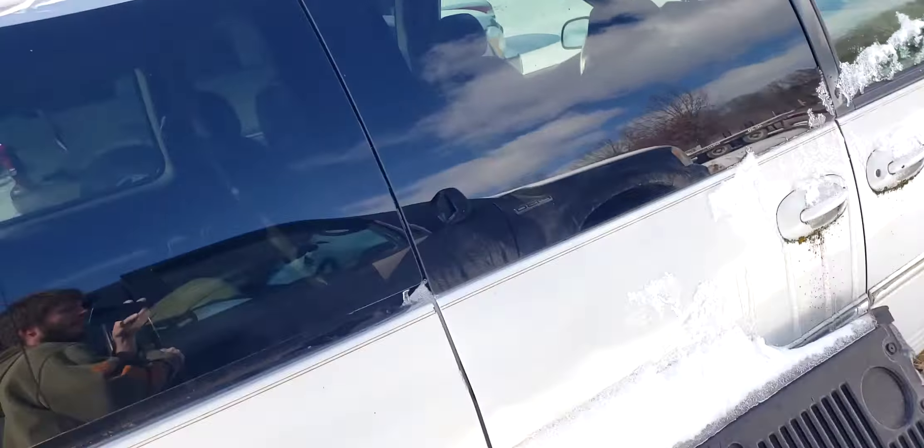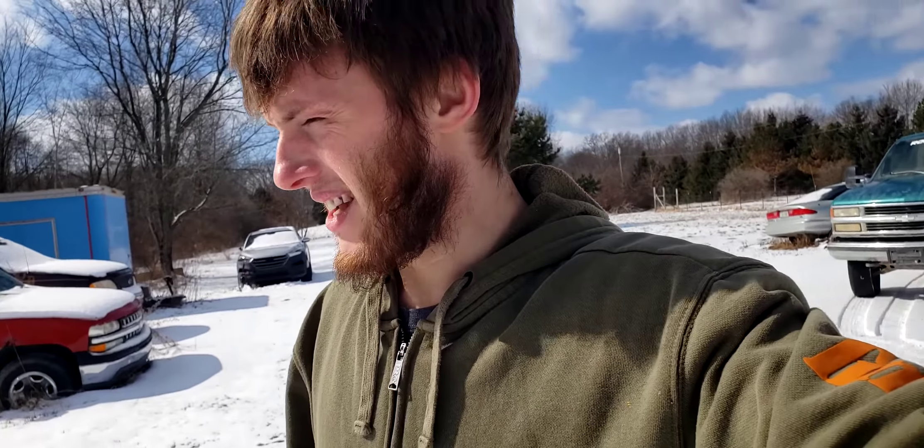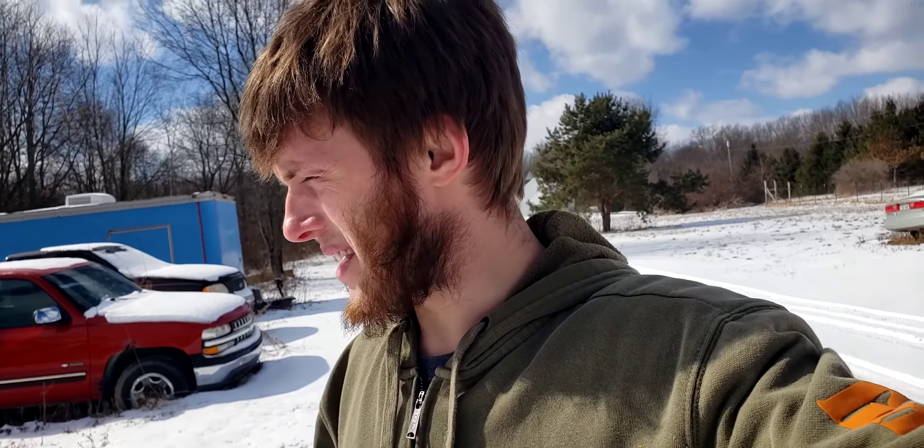I haven't done anything with the van because I'm at a crossroads with it. It's mostly for sentimental reasons why I want to fix it — it's my grandma's van — and I don't know if it's really worth saving or not. It's kind of in the back of my mind. So that's just going to continue sitting for a little bit until I figure something out.